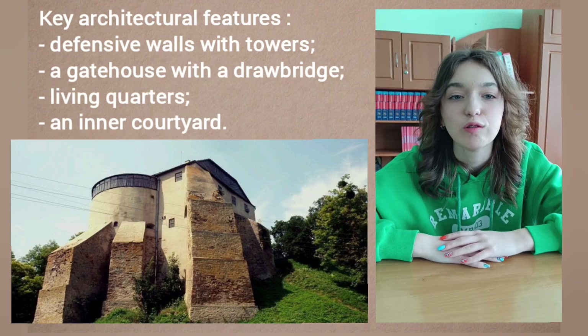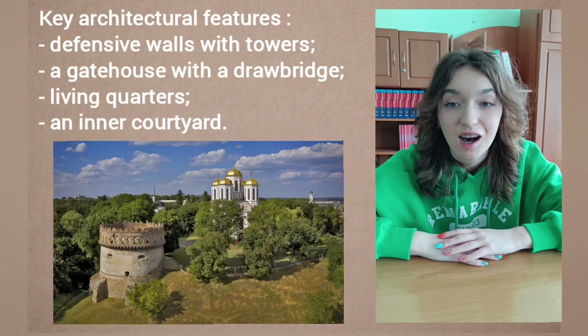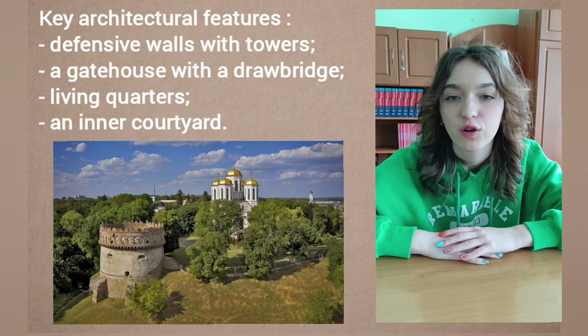Some of the key architectural features that can be found at Ostrov Castle include thick and unbreakable defensive walls with towers for protection, and a gatehouse with a drawbridge for controlling access.